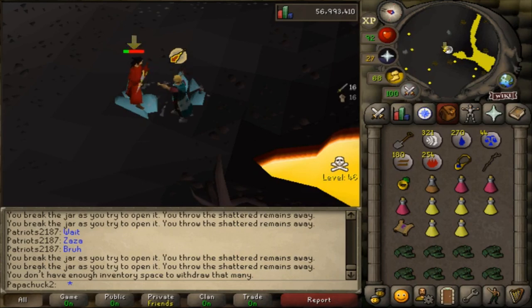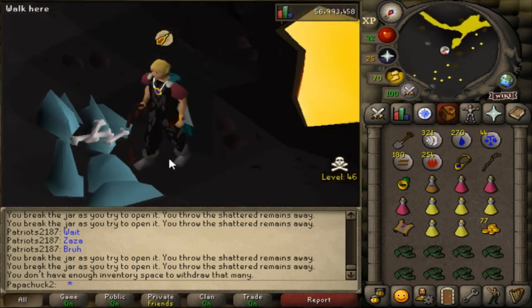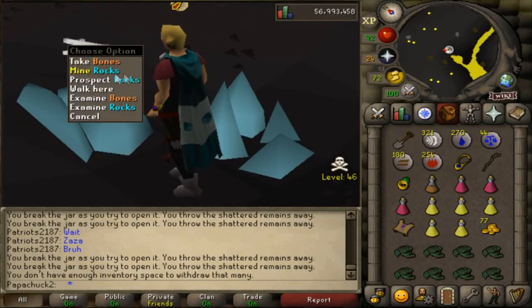Just over 1,000 impling jars in, 22 caskets so far. I'm able to do about a clue every 12 minutes, about 5 per hour. I thought this was kind of funny — I've never seen this before. It's probably not supposed to do that, but oh well.